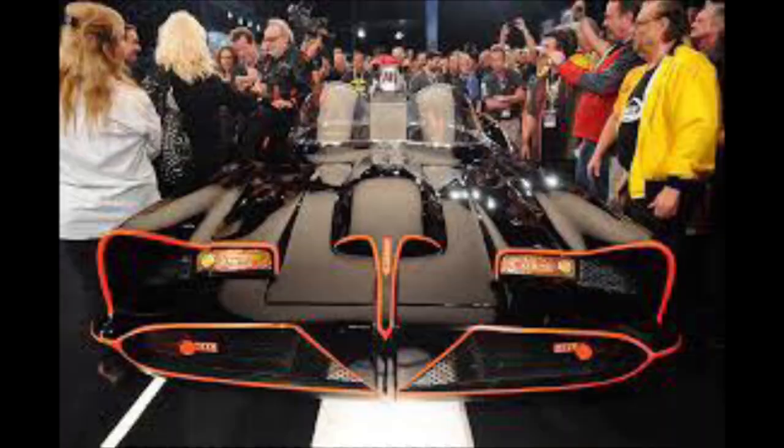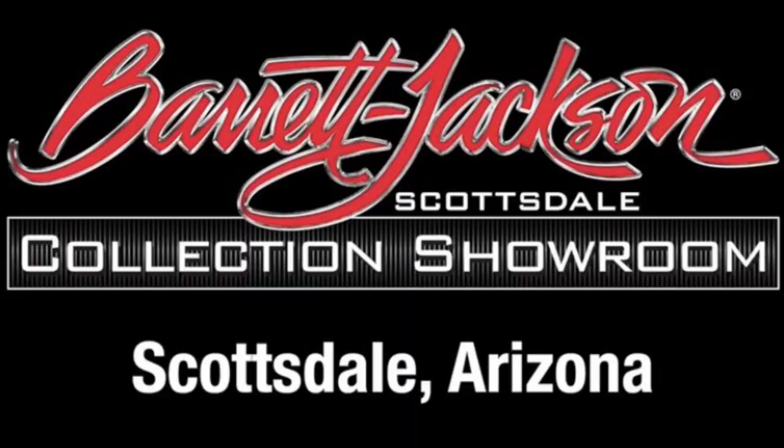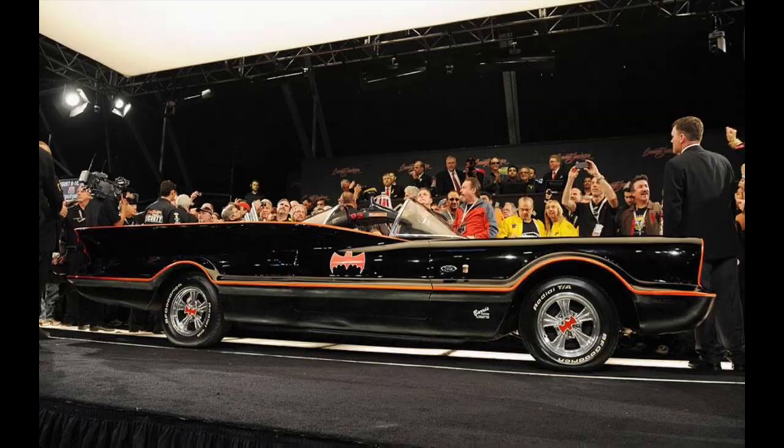George Barris finally decided to sell the car in 2013, and it was sold at the Barrett-Jackson Scottsdale auction on the 19th of January 2013, with a reserve price of $2.5 million. The final bid was $4.2 million — a record for a television or movie car at the time. In June of 2015, the Batmobile was put up for sale again with a $5 million price tag, and in August of 2016, the Batmobile sold for an undisclosed amount.